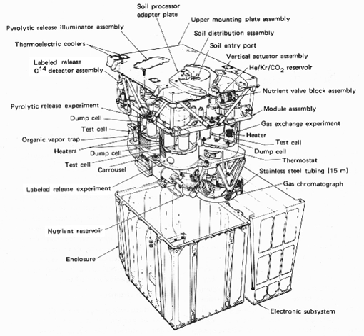The GCMS can separate, identify, and quantify a large number of different chemicals. It was used to analyze the components of untreated Martian soil, particularly those components released as the soil is heated to different temperatures. It could measure molecules present at a level of a few parts per billion. The GCMS measured no significant amount of organic molecules in the Martian soil.